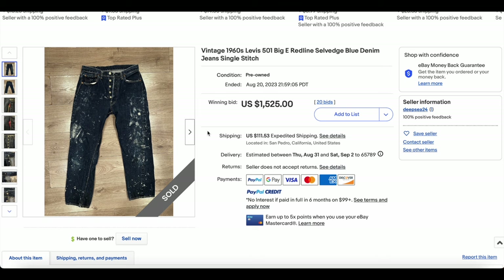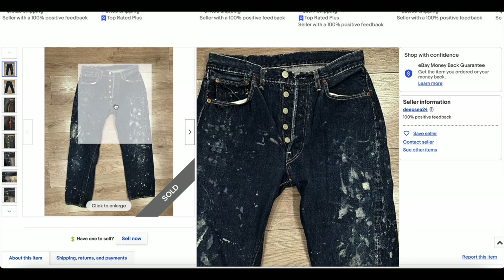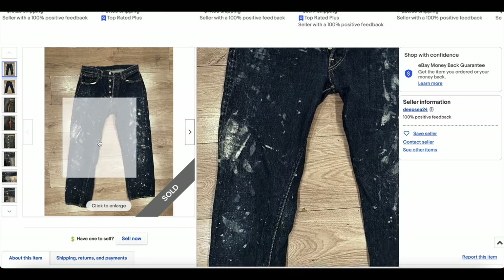Next, we have our staple here — some 1960s Levi's 501 Big E redline denim jeans. We have the '60s, we can see the V stitch on the buttons. But look at all this paint — this could be considered a feature or a defect, depending on who you are.